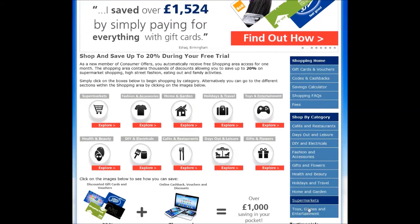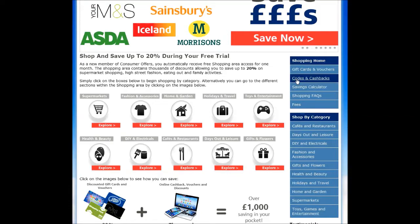Use your online account to watch your cashback build up and then withdraw it directly into your bank account.